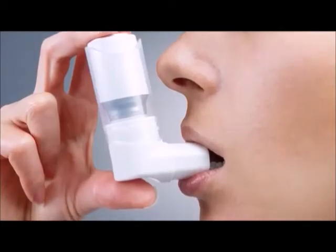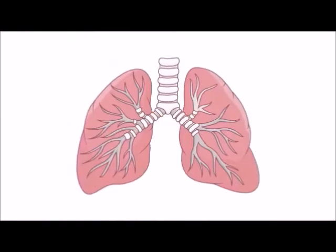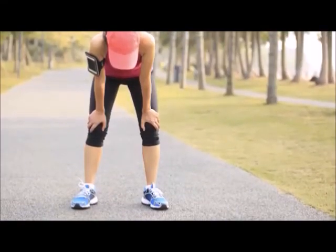Asthma is a respiratory condition where the airways constrict as a result of an irritant and breathing can become very difficult. A person is still able to live with only one lung, but their ability to do physical exercise is limited.